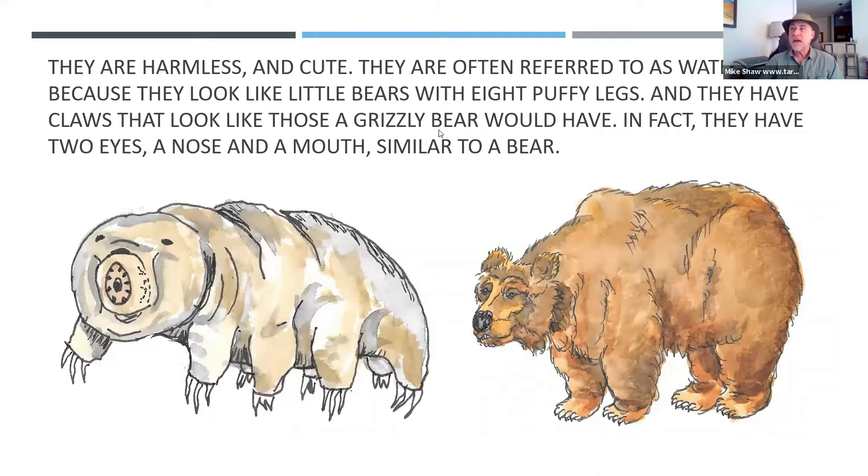They're harmless and they're cute. Why do we call them water bears? Because they look like little bears. They have little claws like bears and puffy legs — they look just like them, really. They don't have a tail, but they have eight legs rather than four. They also have two eyes, a nose, and a mouth. So they're very similar in appearance to a bear.